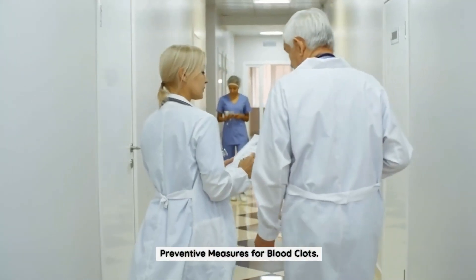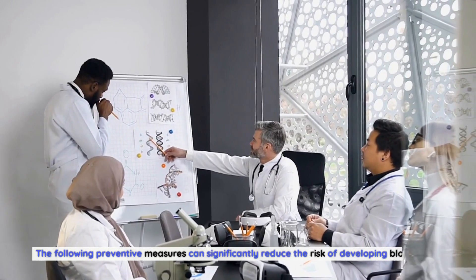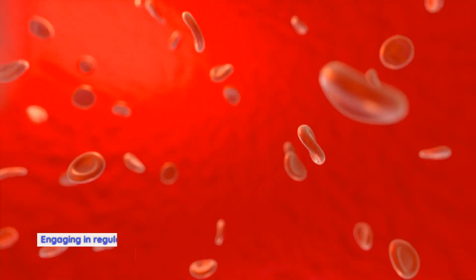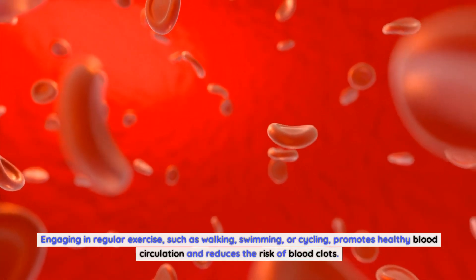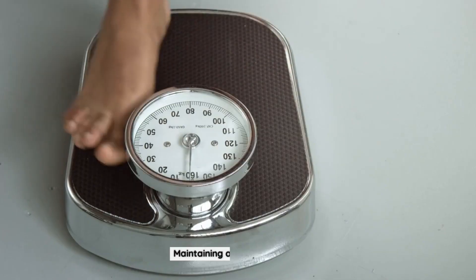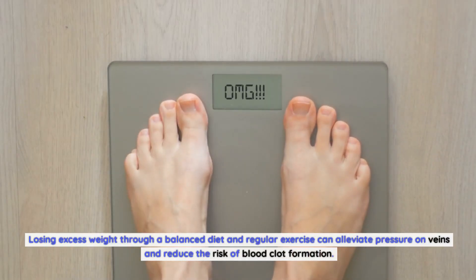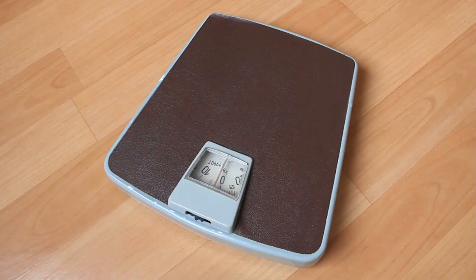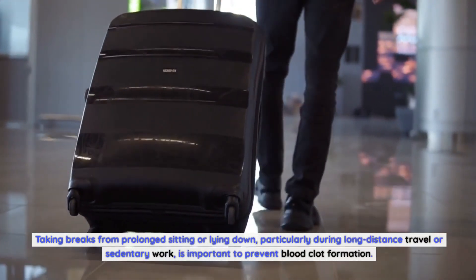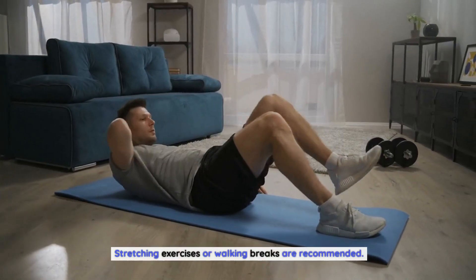Preventing blood clot formation is crucial, especially for individuals at high risk. Regular physical activity such as walking, swimming, or cycling promotes healthy blood circulation and reduces the risk of blood clots. Maintaining a healthy weight through a balanced diet and regular exercise can alleviate pressure on veins. Avoiding prolonged inactivity — particularly during long-distance travel or sedentary work — is also important; stretching exercises or walking breaks are recommended.